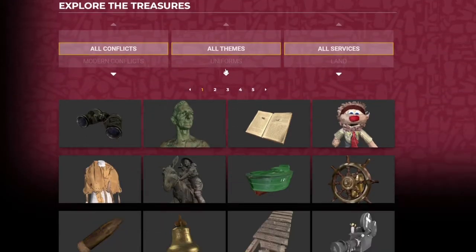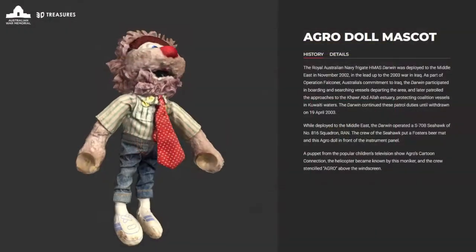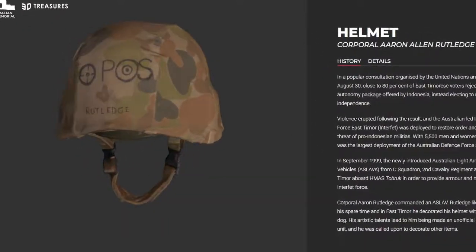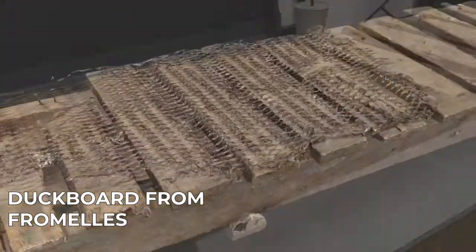3D Treasures is an online museum, an interactive sample of diverse objects held in the collection at the Australian War Memorial — a collection that you can access on your computer, tablet or phone.